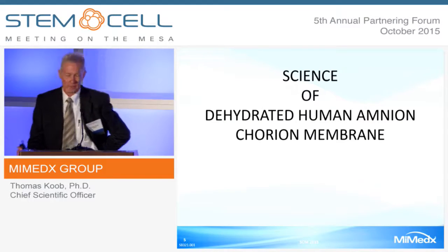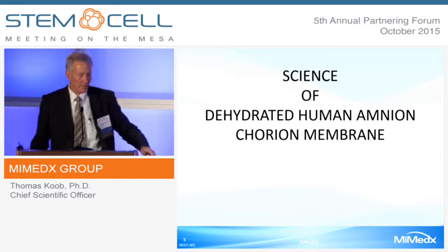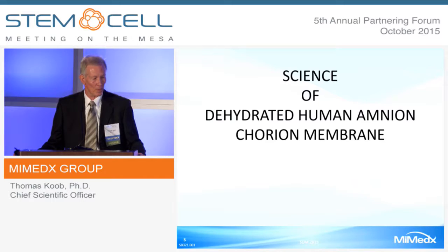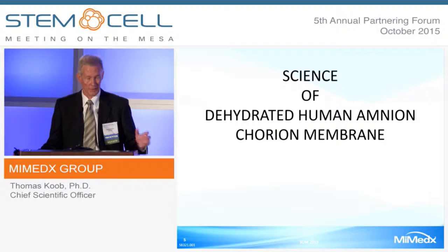I'm going to talk today primarily about the science of dehydrated human amnion-chorion membrane. We acquire placental tissues through donations from consenting mothers. We take these tissues and process them with the Purion process, resulting in a dried membrane with a five-year shelf life. We also study these membranes, and I'll show you some of the scientific data.